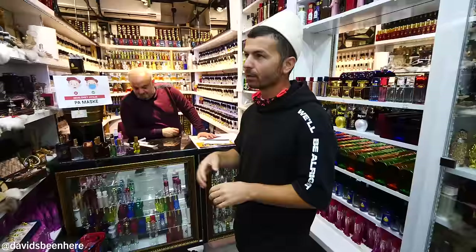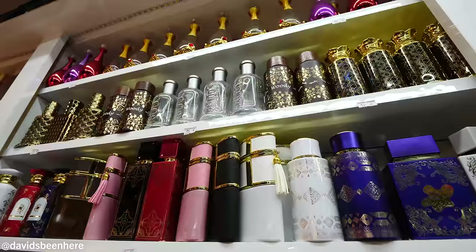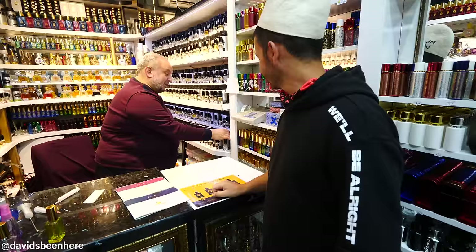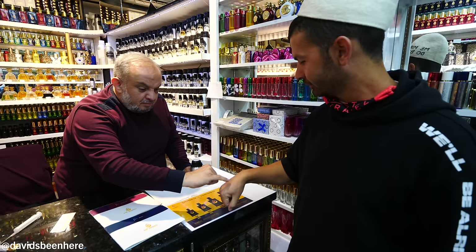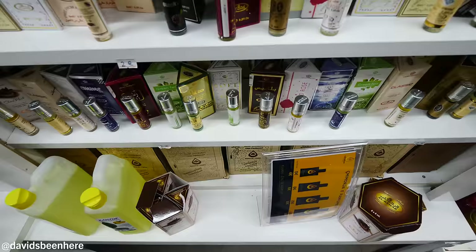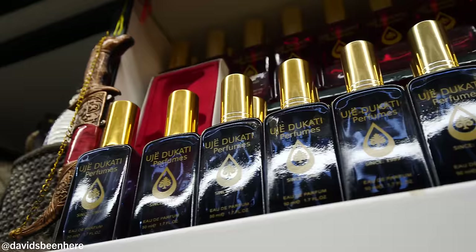Next up, we're entering a perfume shop. He sells perfumes — it's original because he takes oil from France. For example, Invictus. Wow, that smells amazing. This gentleman is actually from Kosovo, but his grandfather went to Syria for about 40 years, and that's how he got into the perfume industry. I love this shop — everything smells amazing.